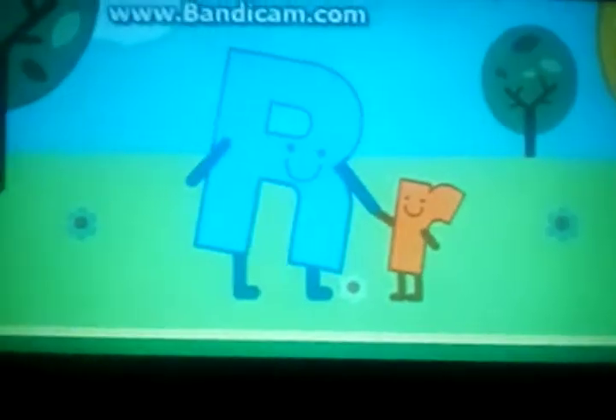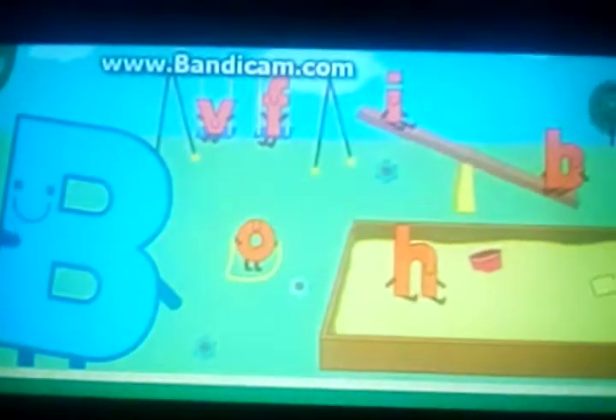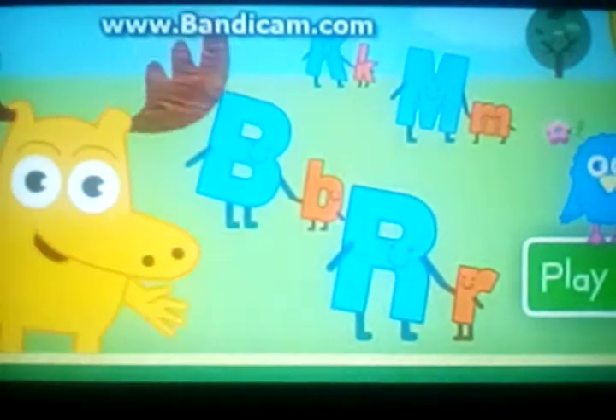Do you see another big letter? It's sensational! R for Rainbow Rangers. Do you see another big letter? Sensational! B for Baby. Wow! You helped.